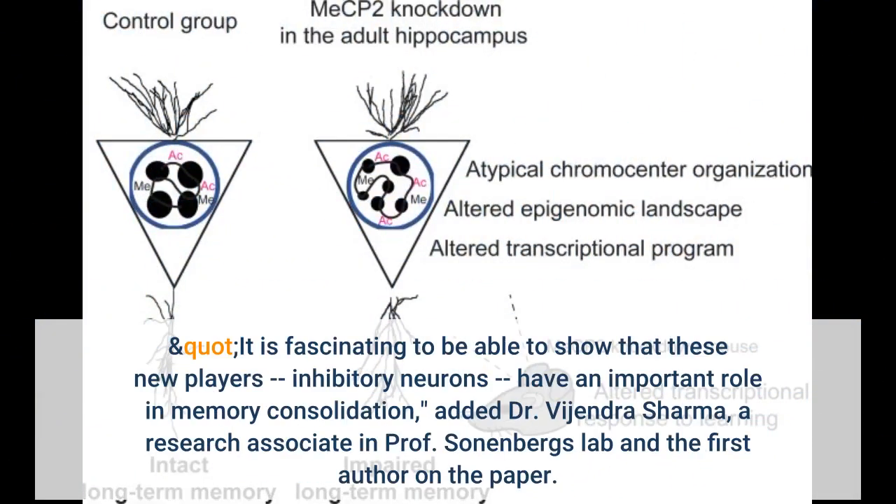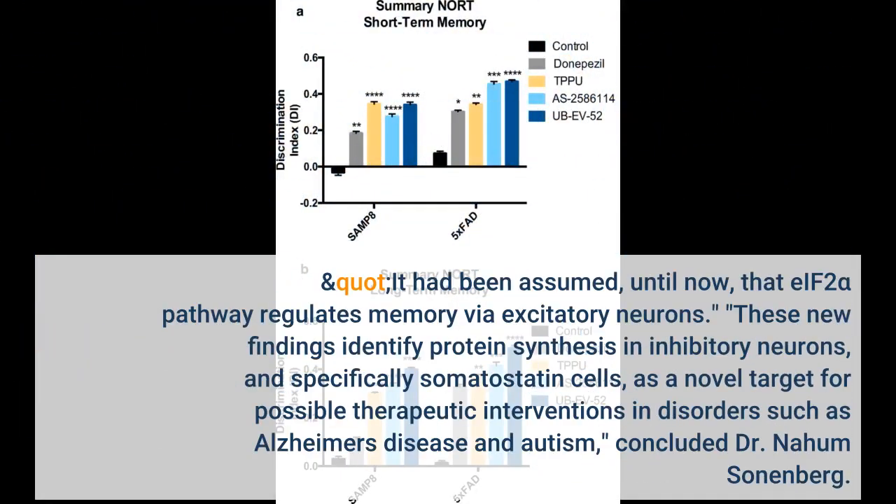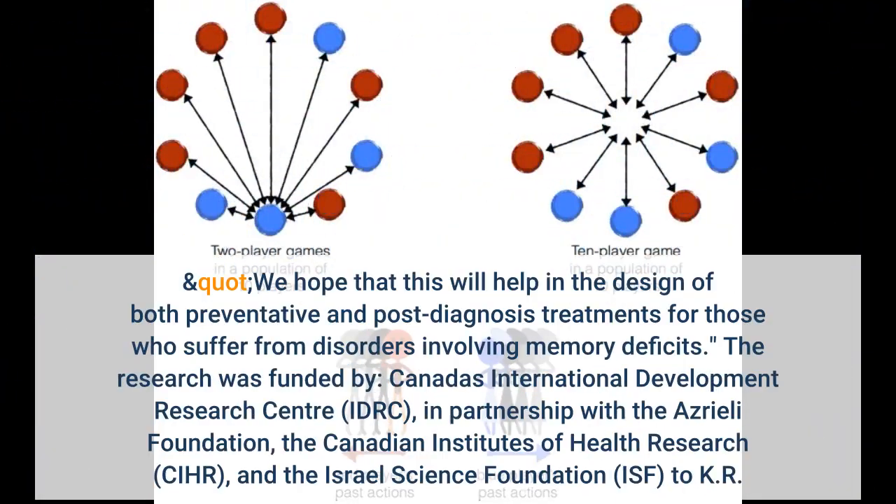It is fascinating to be able to show that these new players — inhibitory neurons — have an important role in memory consolidation, added Dr. Vijendra Sharma, a research associate in Professor Sonnenberg's lab and the first author on the paper. It had been assumed until now that the eIF2α pathway regulates memory via excitatory neurons. These new findings identify protein synthesis in inhibitory neurons, and specifically somatostatin cells, as a novel target for possible therapeutic interventions in disorders such as Alzheimer's disease. We hope that this will help in the design of both preventative and post-diagnosis treatments for those who suffer from disorders involving memory deficits.